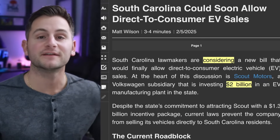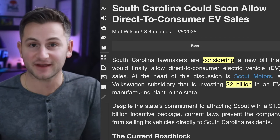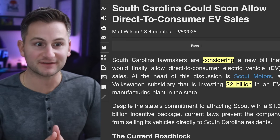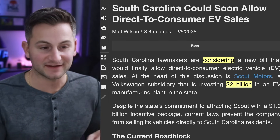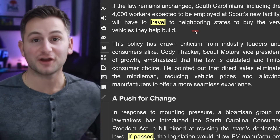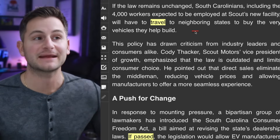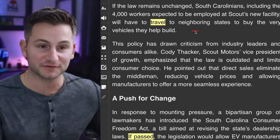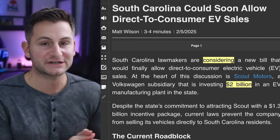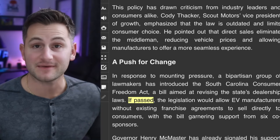Lawmakers in South Carolina are considering a new law that would finally allow direct-to-consumer EV sales — but it's not because of Tesla or because it's the right thing to do. It's actually because of Scout Motors trying to take the Tesla approach, and Scout Motors has a $2 billion factory planned for South Carolina. If this law does not change, that would mean the roughly 4,000 workers at the new Scout factory would have to travel to neighboring states to buy the vehicles they build in-state. This bill is called the South Carolina Consumer Freedom Act.